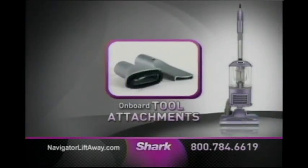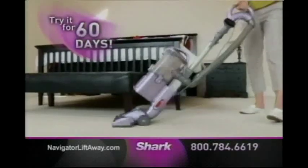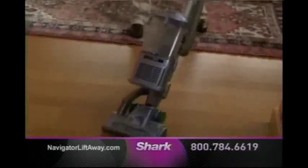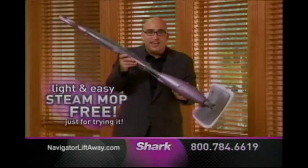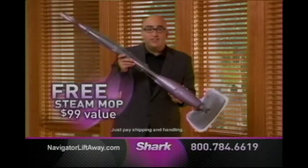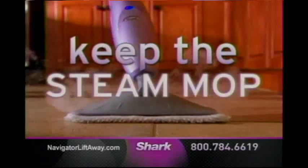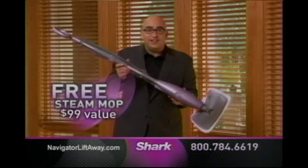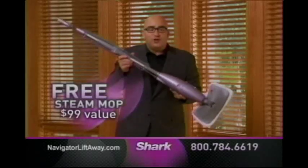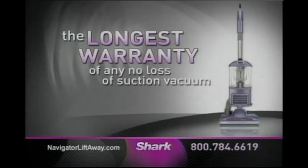Order now and receive the Navigator Liftaway with onboard crevice tool attachments, plus an extra 24-inch crevice tool and the Pet Hair Turbo Brush. Call now and try the new Navigator Liftaway in your home for 60 days. I'm so confident you'll love it that I'll also send you my famous light and easy Shark steam mop absolutely free — a $99 value — just for trying it. If you're not completely satisfied, just send it back and I'll even pay the return shipping. But please keep the steam mop as my gift to you. Call today and we'll double your 5-year warranty to a full 10 years — the longest warranty of any no-loss-of-suction vacuum ever.